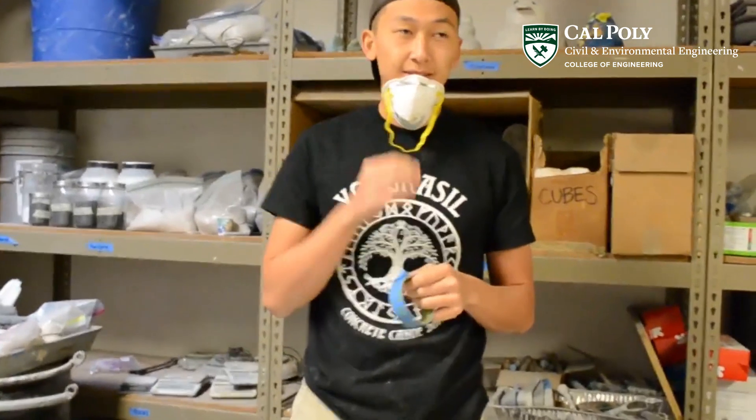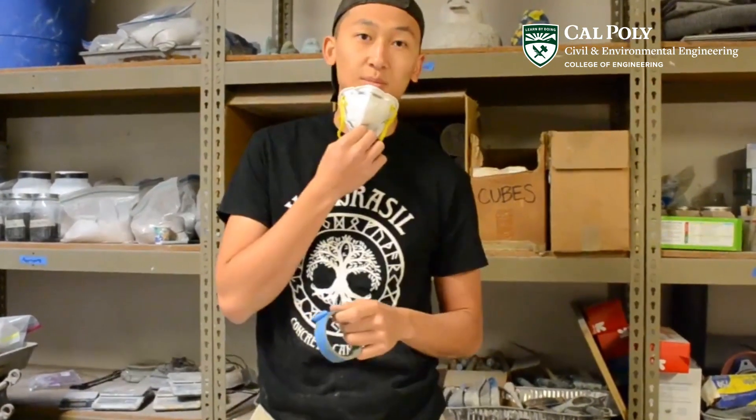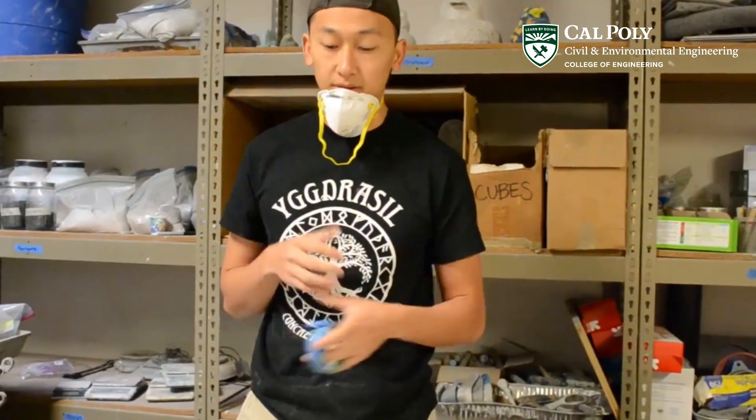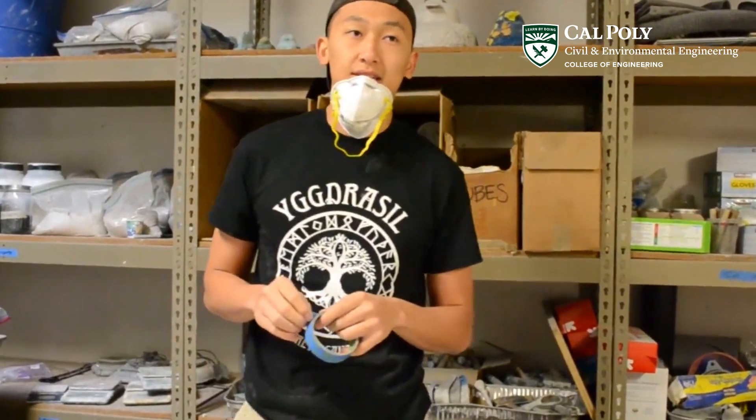This is my co-captain Michael. Hey Michael, what will we be working on today? So today we'll be preparing for our practice cast next week. We'll be finishing up our curing setup, and mix design will be making a lot more mixes today.